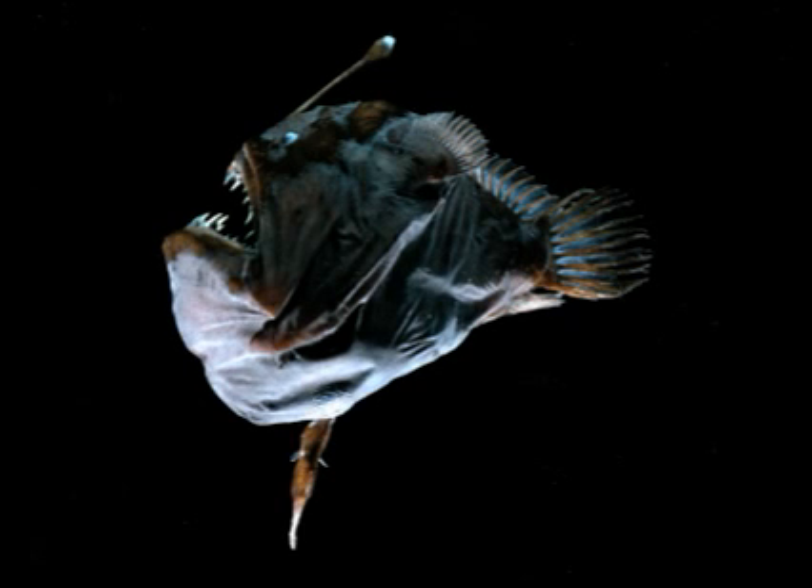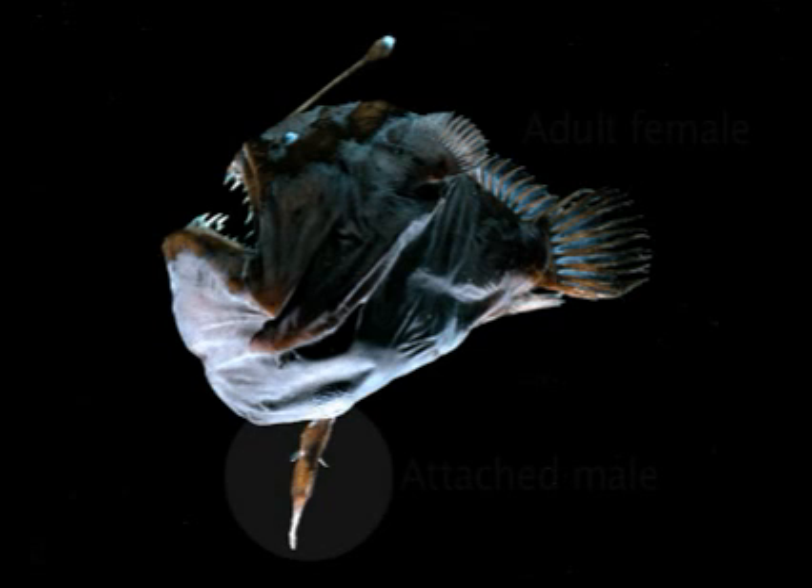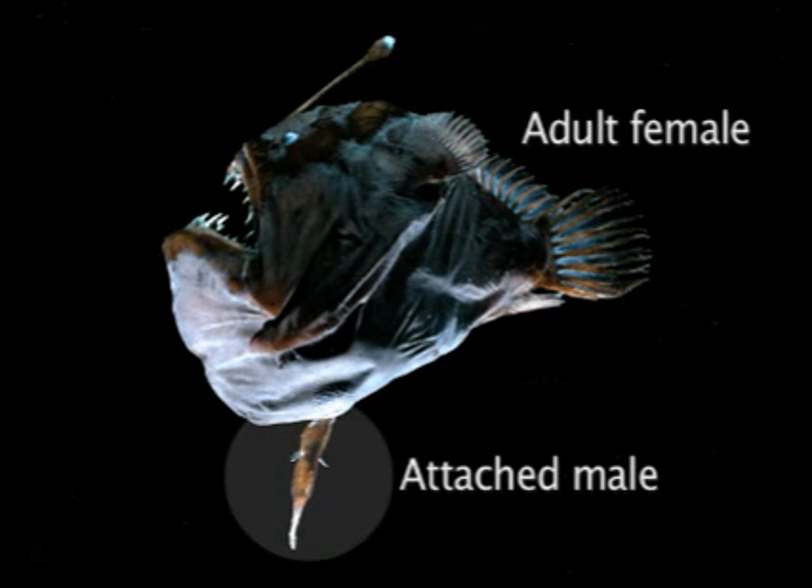Another way to store sperm is to just hang on to its source. Many anglerfish males are tiny compared to the females. They also lack the lures and fangs that females use to capture prey. When a mature male anglerfish encounters a female, he latches onto her body and stays there for the rest of his life. His flesh fuses with hers, her bloodstream provides him with nourishment, and when the time is right, he becomes a ready source of sperm.